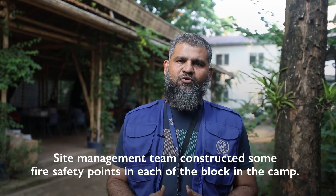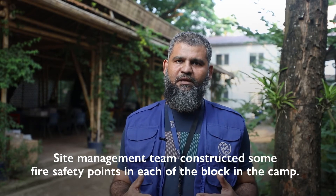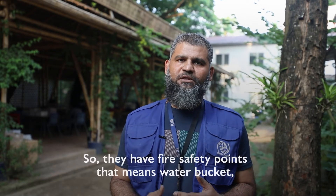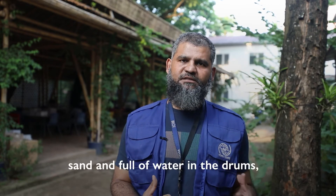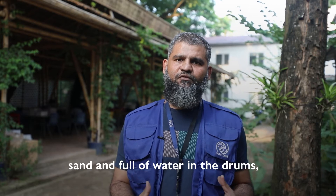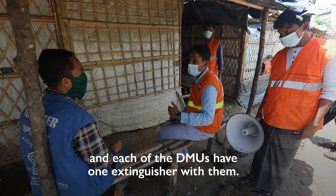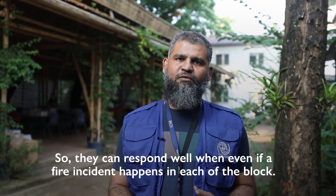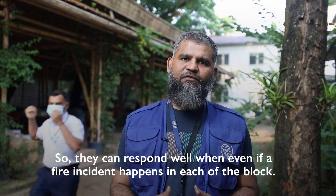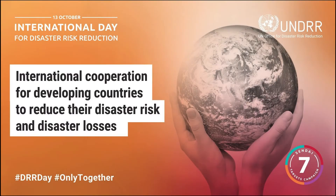The site management team has constructed fire safety points in each block per camp. Each fire safety point has water buckets, sand, and drums full of water. Each DMU volunteer also has one fire extinguisher with them, so they can respond effectively even if a fire incident happens in any block before an agency can respond.